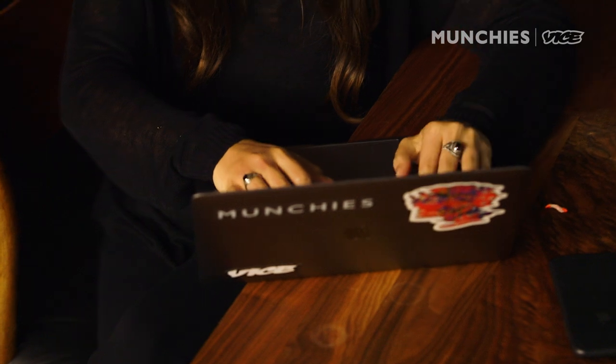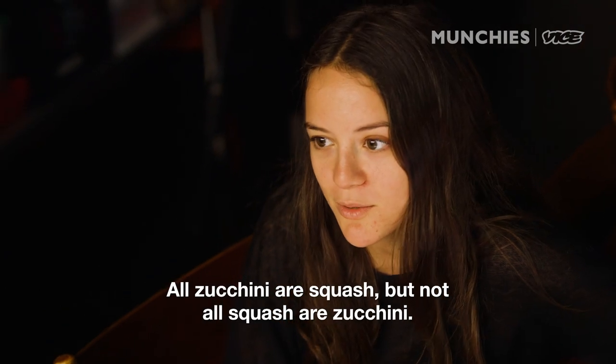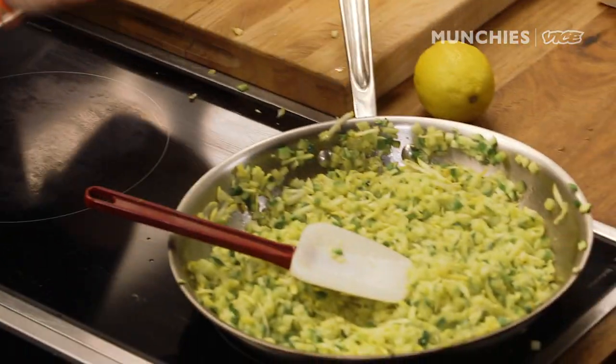Squash versus zucchini — they're so similar, though. The shape is a little bit different, the color, obviously. All zucchini are squash, but not all squash are zucchini. All zucchini are squash, but not all squash are zucchini. Set that aside to cool.